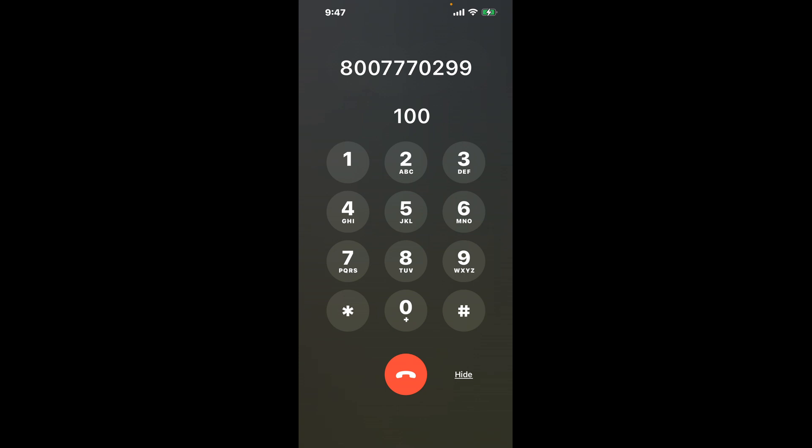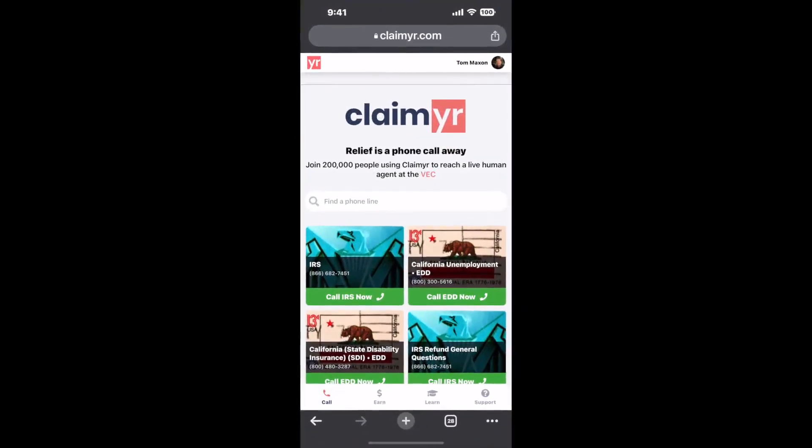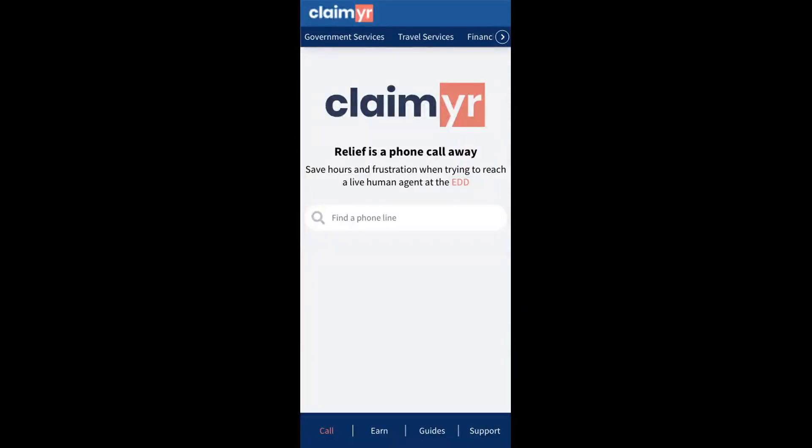Now the next method is the better way to reach a live person at Yreka CA DMV. I built a calling tool. To use it, open up your browser, go to claimyr.com, and search for the Yreka CA DMV option.